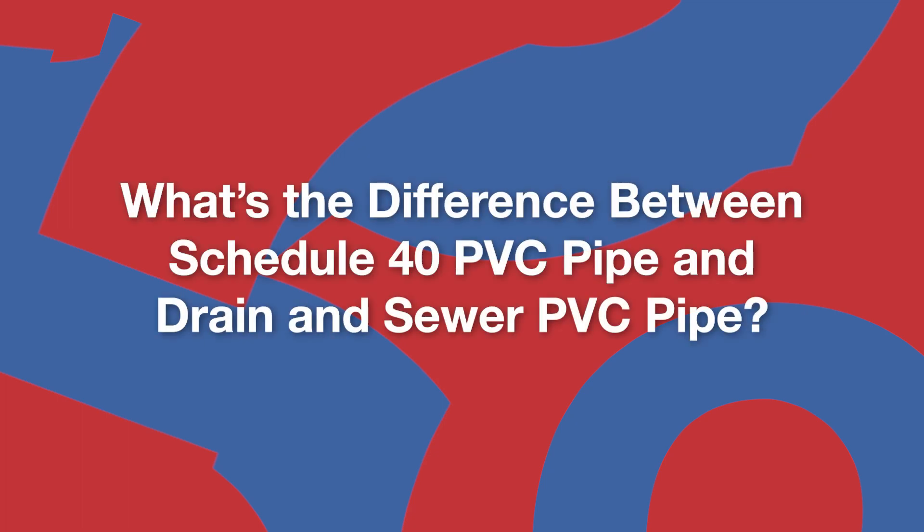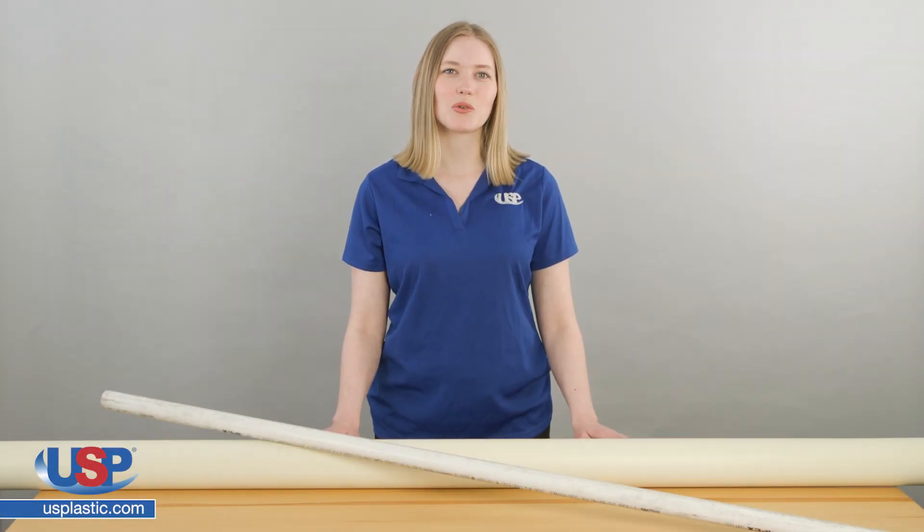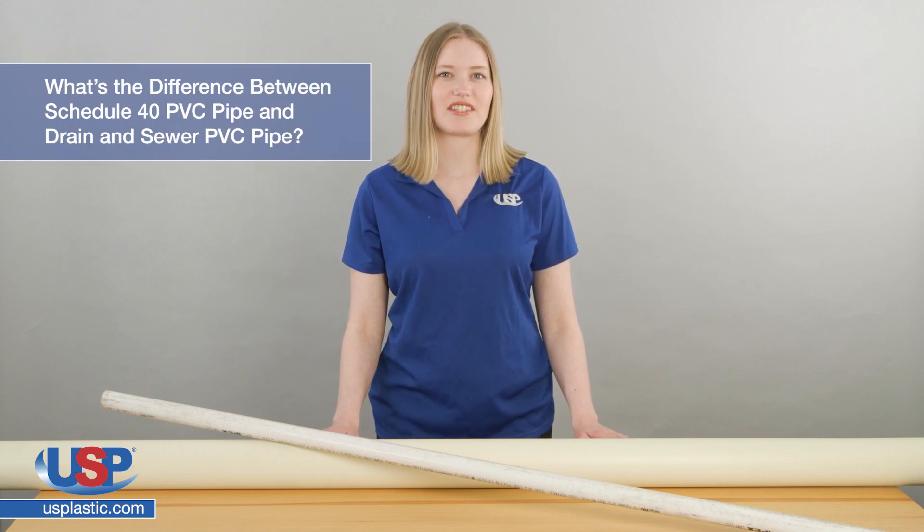Rose here for another one of our FAQ videos, so what do you want to know? Hello, today we're going to answer the frequently asked question: what's the difference between Schedule 40 PVC and drain and sewer PVC pipe?